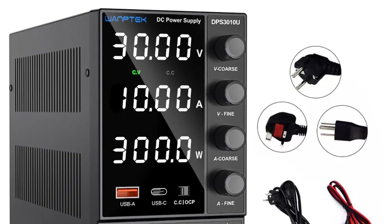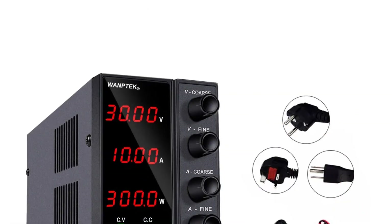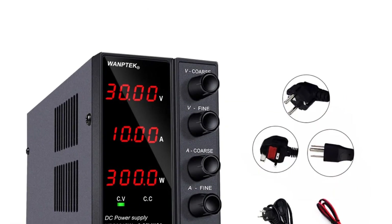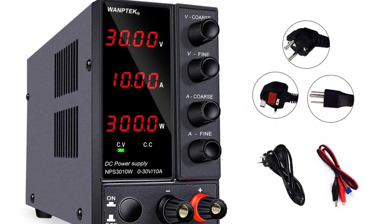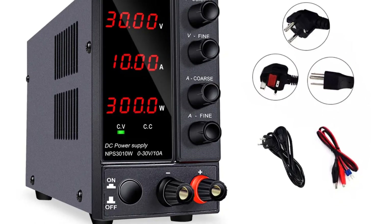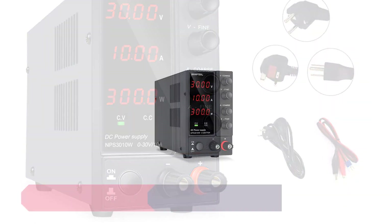One of the standout features of this power supply is its remarkable stability and precision. It provides a consistent and accurate voltage output, making it perfect for tasks that demand a steady power supply. I've found it to be very reliable in my experiments and projects.